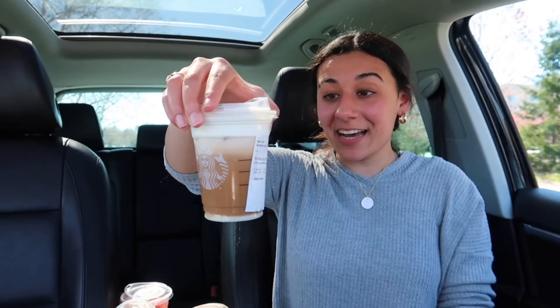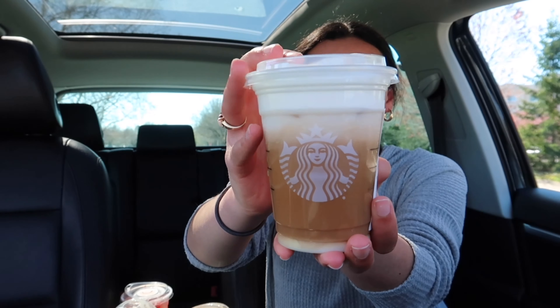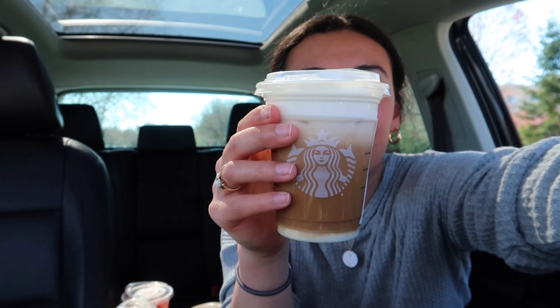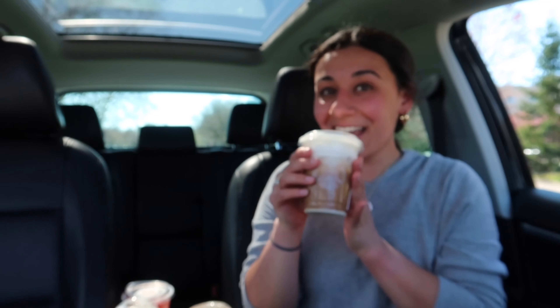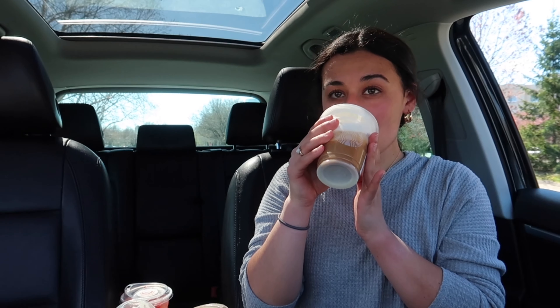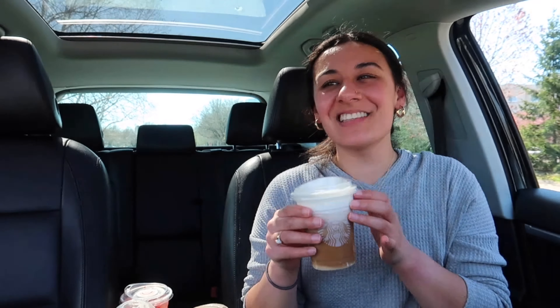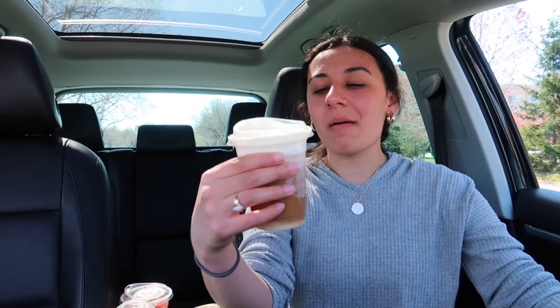The next drink is the Salt Caramel Cold Foam Cold Brew Two Pumps White Mocha. I'm really excited for this one — it's literally gorgeous, the foam looks so good. Let's try it. It's so good. It's literally so good.